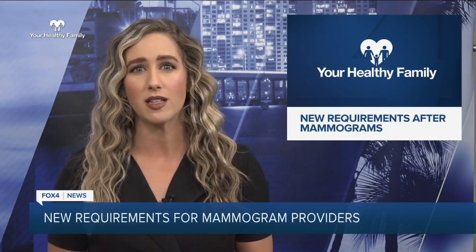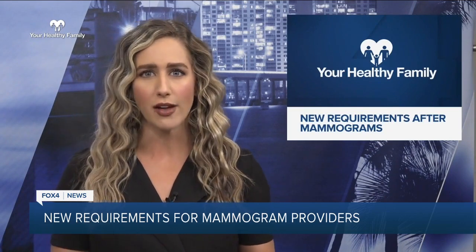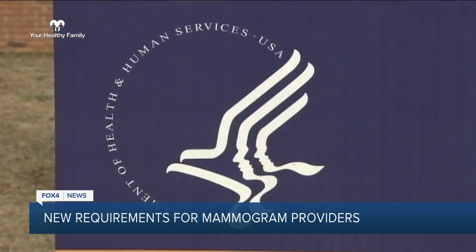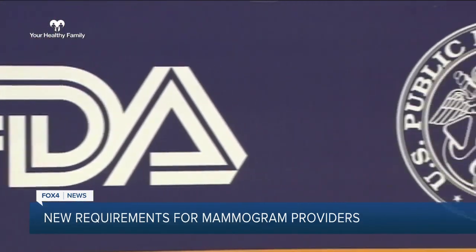The FDA now requires all mammogram providers to notify patients about the density of their breast tissue because of an increased risk of breast cancer. Florida already requires doctors to notify a patient if their mammogram indicates extremely dense breast tissue. But in today's Your Healthy Family, doctors say this will strengthen that requirement and make it a rule across the country to prevent more cases of breast cancer.